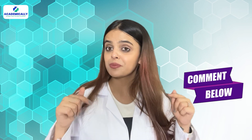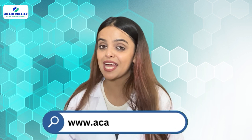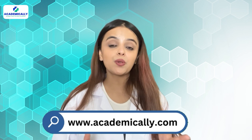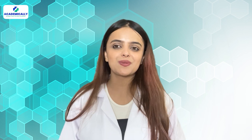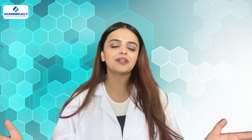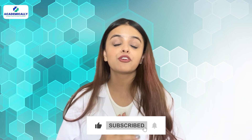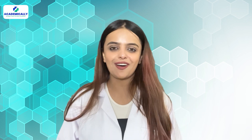If you have any more questions, drop them in the comment section. To get started with your PSI exam preparation, get in touch with Academically right away. Fill out the form given in the description below to get a free one-on-one counselling session with the career experts at Academically. If you found this video helpful, like and share it with your friends and colleagues. See you in my next video. This is Sunidhi Shahi signing off.